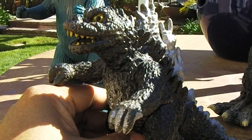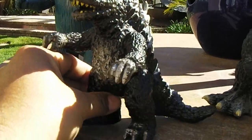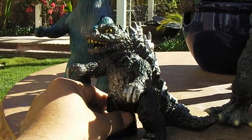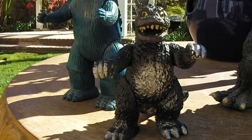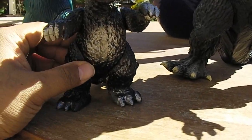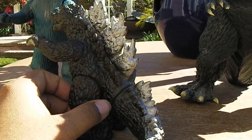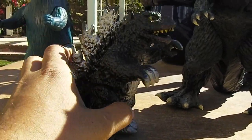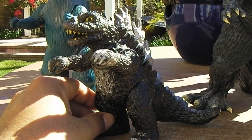Here we have another Godzilla by a company called Poppy, also in Japan. A little bit smaller, as you can see, and again another vinyl figure just like the Maru-san. This was produced in the 70s. Mattel picked up some of the molds also during the 70s and produced some toys as well.